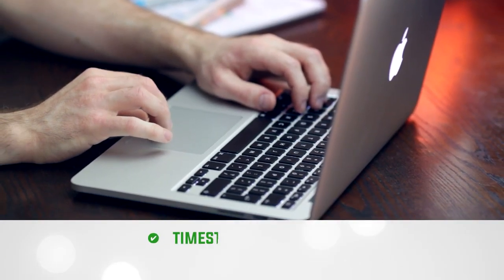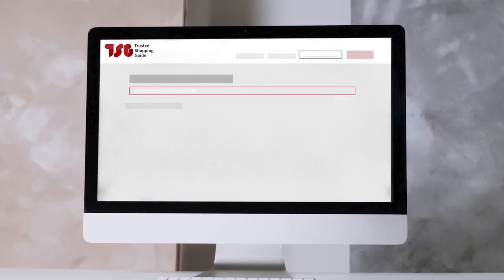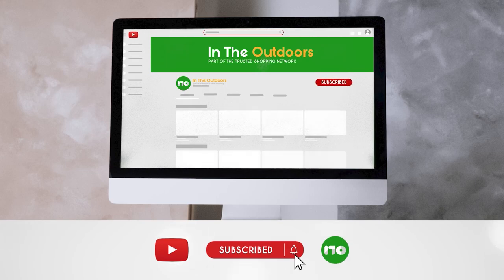To help you further, there are timestamps and direct links to all the products in the description below. Be sure to visit our website at TrustedShoppingGuide.com for more of our research in the outdoors, or alternatively, subscribe to this channel for regular updates.